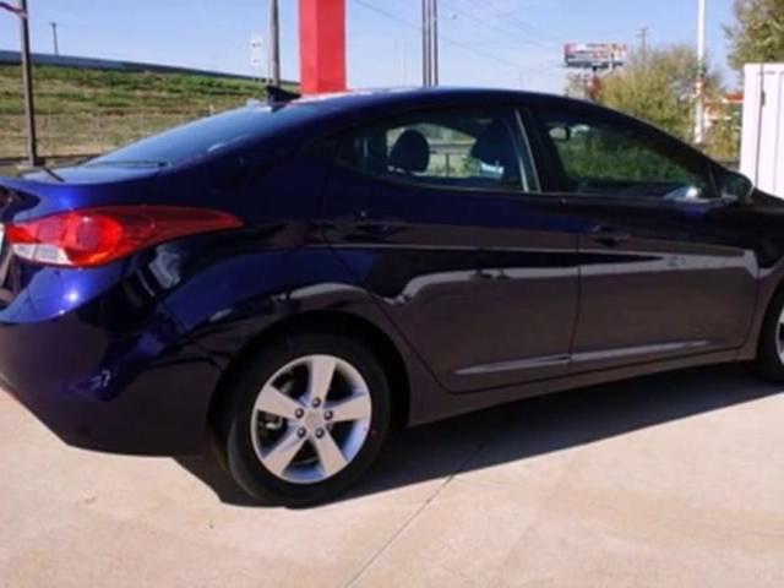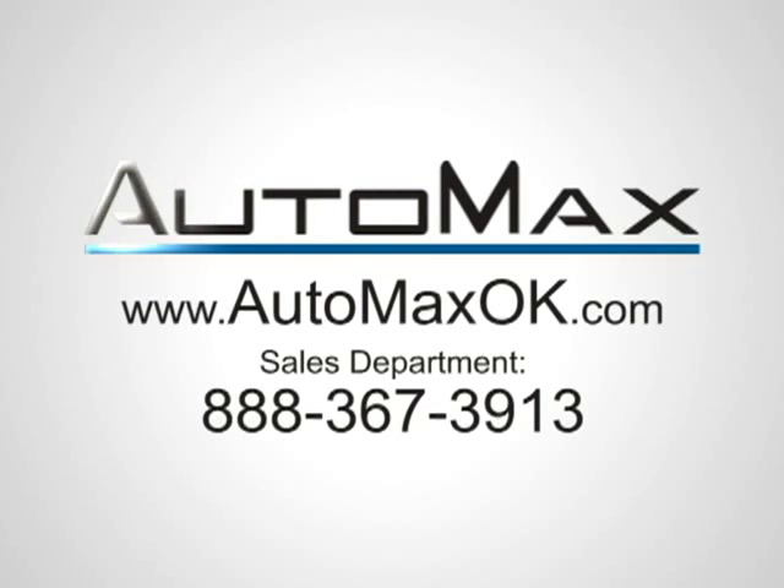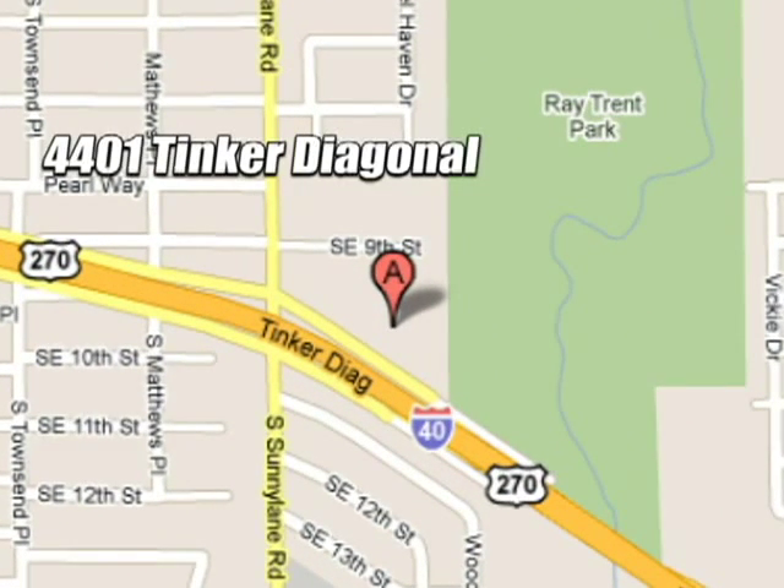Come see this Elantra for yourself today. We work hard to serve our customers and to cultivate long-lasting relationships. Visit AutoMax Hyundai Dell City today at 4401 Tinker Diagonal in Dell City, Oklahoma.